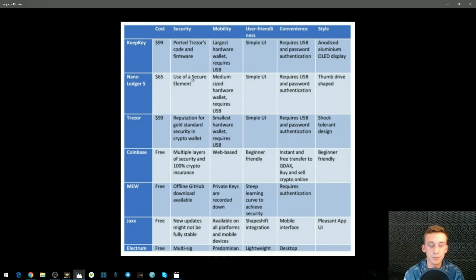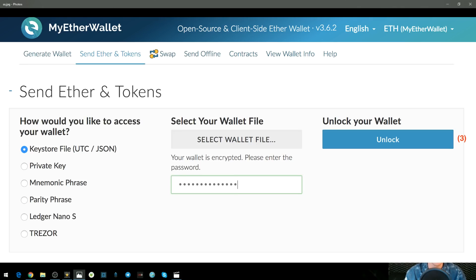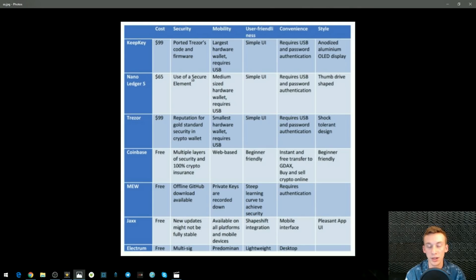Next up we have MyEtherWallet. MyEtherWallet is an excellent software choice for storing your cryptocurrencies. It's free, there's an offline GitHub download available, private keys are recorded down, and there's a steep learning curve to achieve security requiring authentication. The nice thing about MyEtherWallet is you can't access it without your private key — you need it to access your funds. However, it is kind of confusing to navigate, especially as a beginner. Before you jump in, I highly suggest watching a couple tutorial videos and making sure you understand all the features before you send funds.